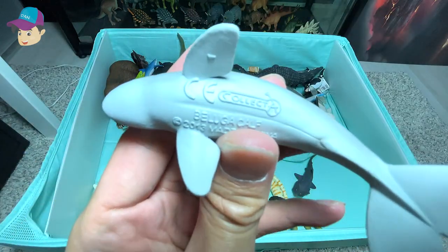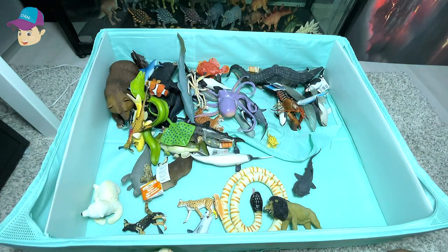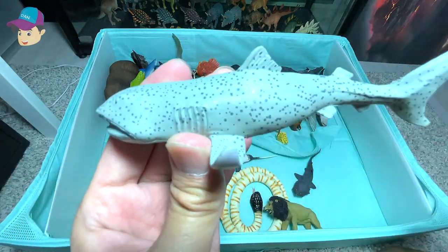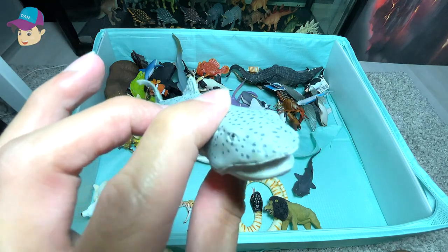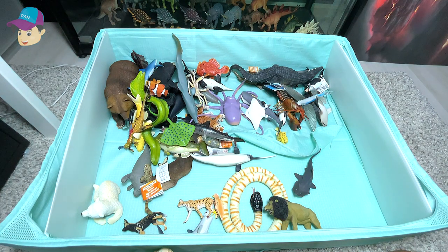This is actually a beluga calf. Let's take a look at another megamouth shark. These sharks are actually extremely rare and they can only be found really deep in the deep ocean waters.